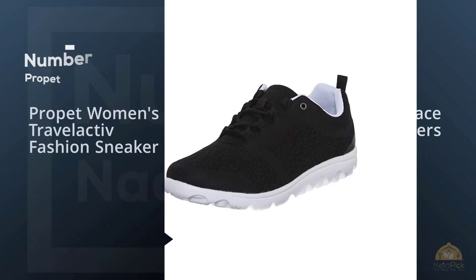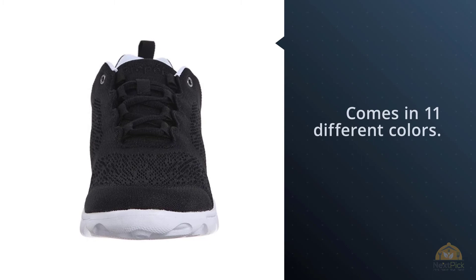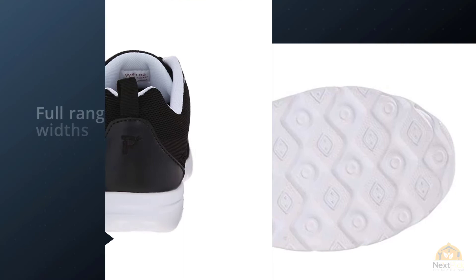Number 4: Propette Women's Travel Active Fashion Sneaker. Propette shoes have been loved by walkers for decades. The lace-up sneaker design comes in 11 different colors. You can also explore the rest of the Travel Active line, which includes knit and woven uppers rather than mesh, and designs such as slip-on, zip, and Mary Jane. The advantage of this shoe is its lightweight design, which will give you less fatigue over the course of a long day of travel.